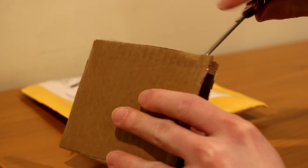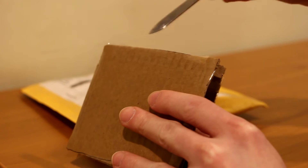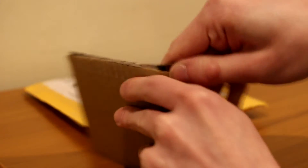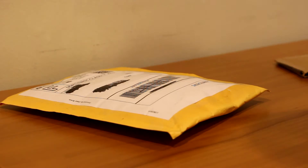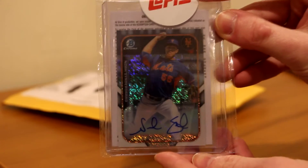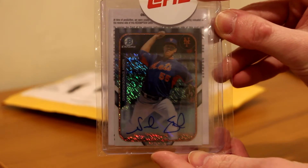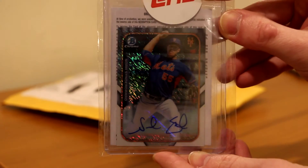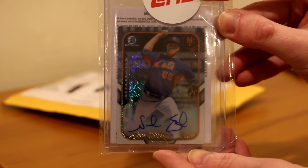Thoroughly sealed — try not to hit the card here. There we go. All right, here it is. A Noah Syndergaard Mini Bowman Chrome Autograph. Really, really nice. As you all know, I collect Noah Syndergaard and Mets, so this is really nice.